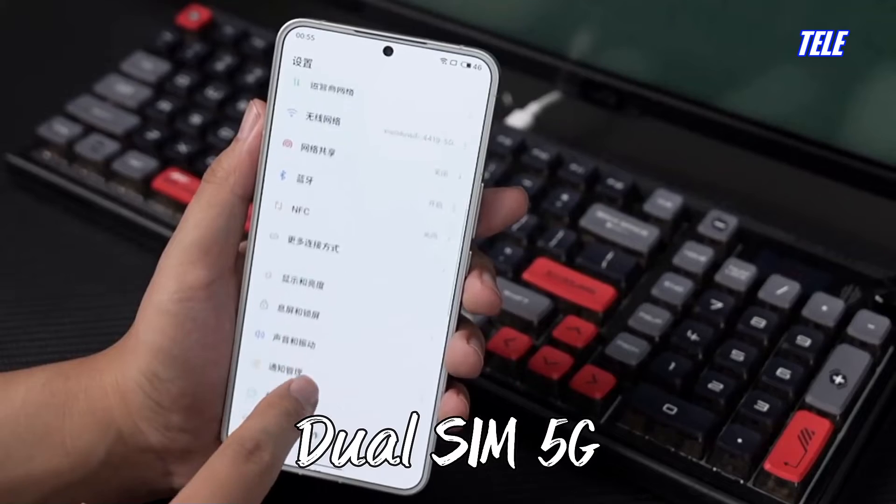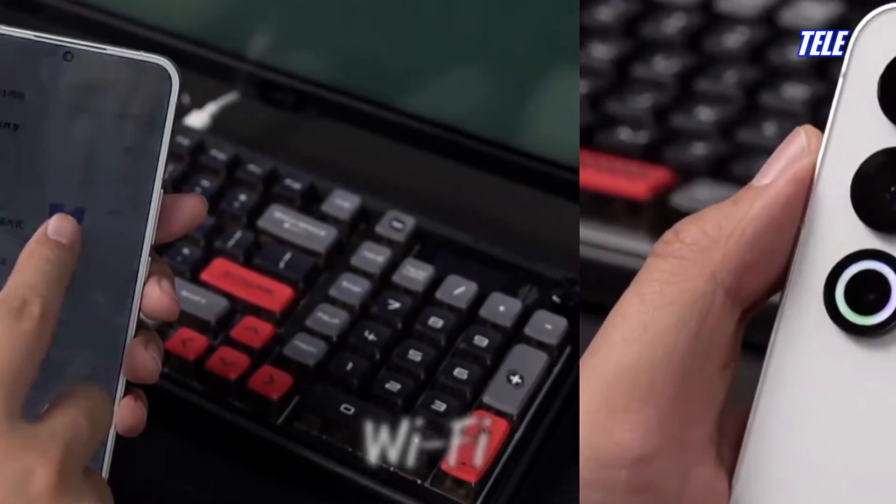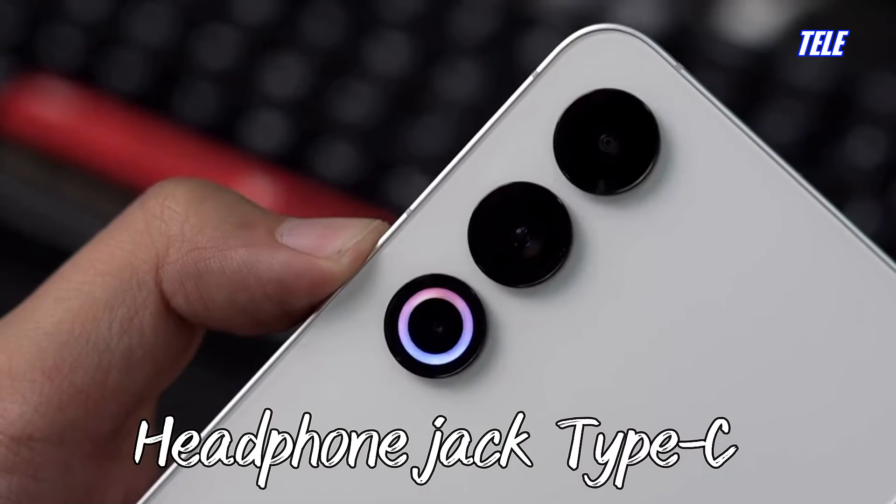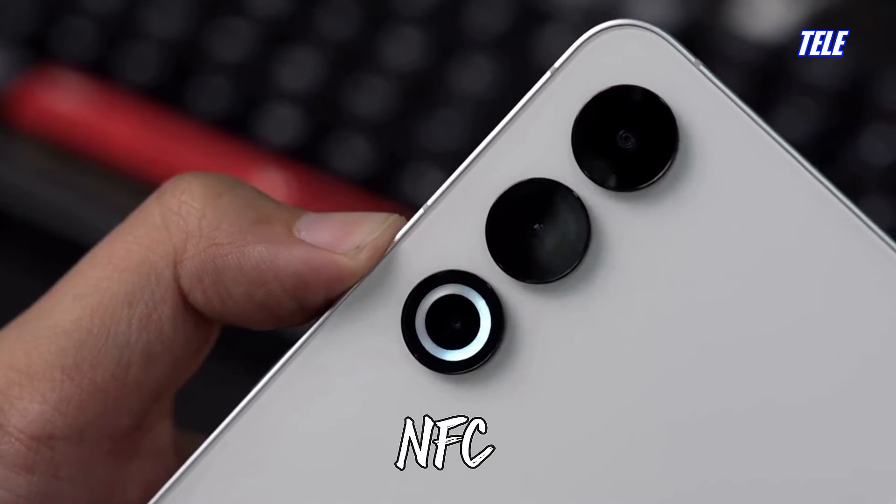Dual SIM, 5G, stereo dual speakers. Wi-Fi 7, Bluetooth 5.4, headphone jack, USB Type-C, NFC, GPS.